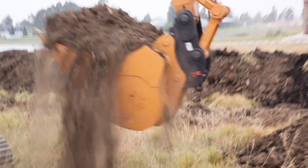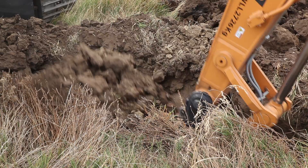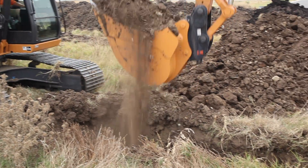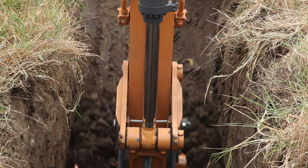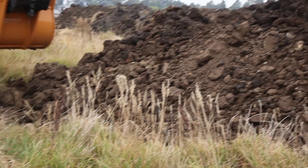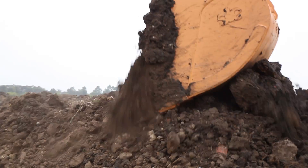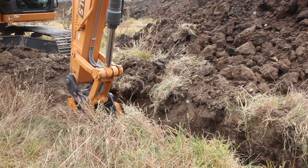We then changed buckets to the EI Engineering 1200mm high-performance bucket and set the machine up again next to the first trench. We refilled the tank to the top and dug for another hour at the same throttle settings. You could immediately see the smoother digging of the EI Engineering bucket compared to the standard bucket.